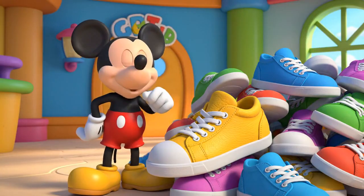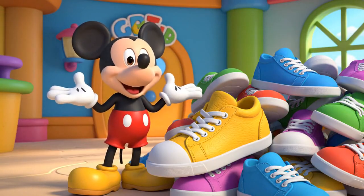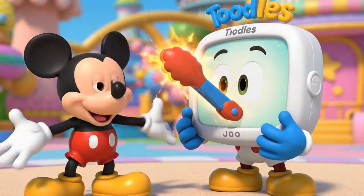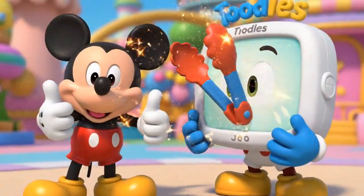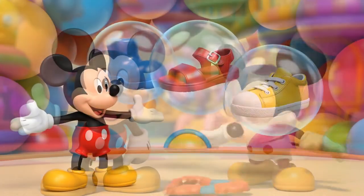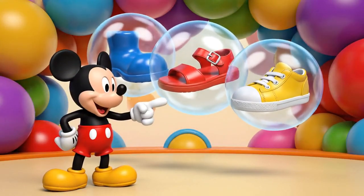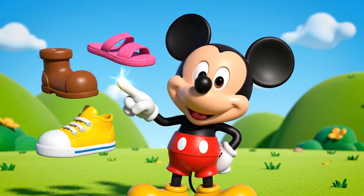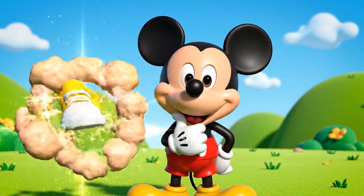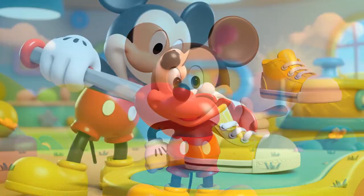Goofy is wearing a yellow sneaker. We need to find the matching one in the pile. Which tool can help us pick it up? You got it! Which shoe matches Goofy's yellow sneaker? Is it the boot, the sandal, or the yellow sneaker? The yellow sneaker! Right! We found the match!